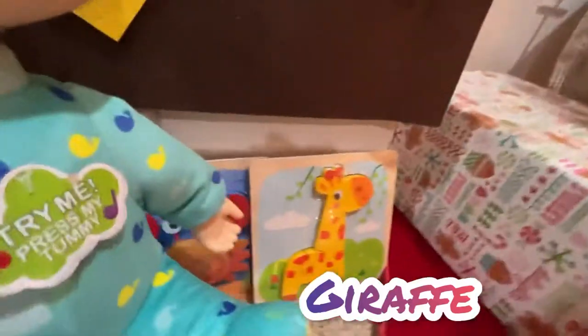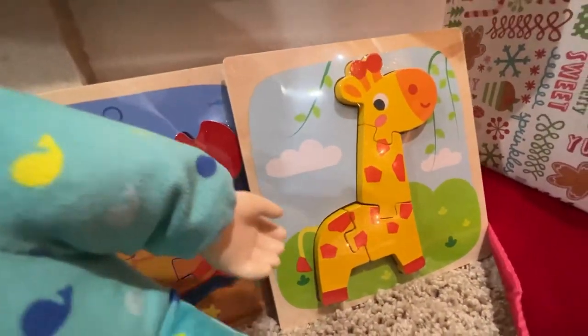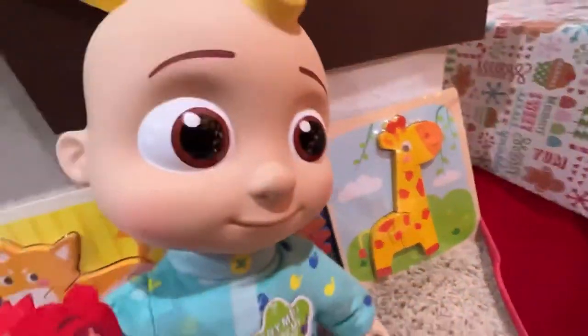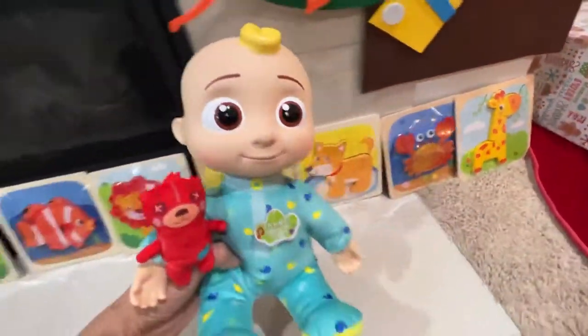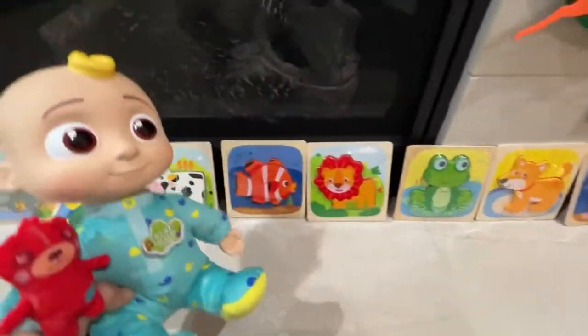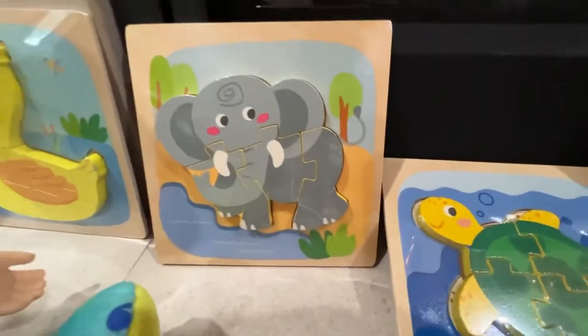And then the next animal is the giraffe. The giraffe is orange and yellow and has a really long neck. And they even have ears — you see that? And they eat leaves right here. So this is all the animals here. Now you can see. These are all jigsaw puzzles.